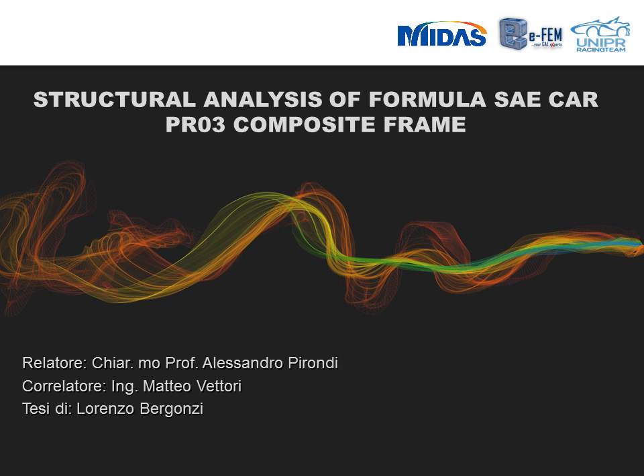Good morning, I'm Lorenzo Bergonzi and this is the presentation of my thesis. All the work described is done with MIDAS NFX and it concerns the structural verification of a composite space frame of the University of Parma Formula SAE car.